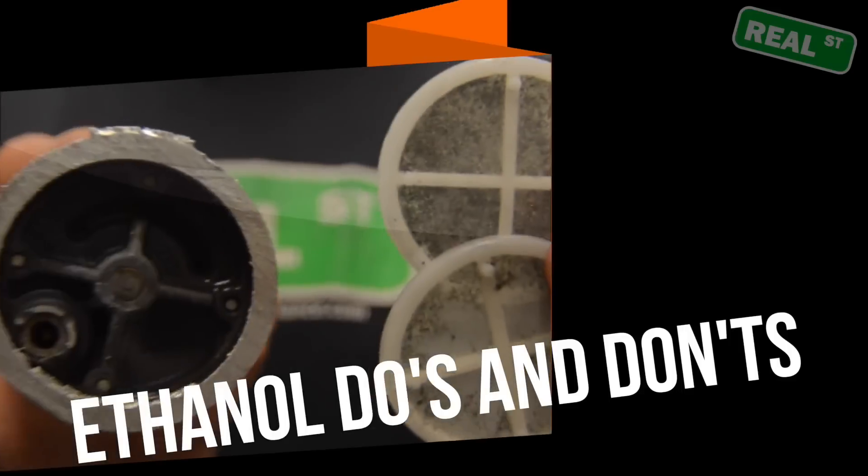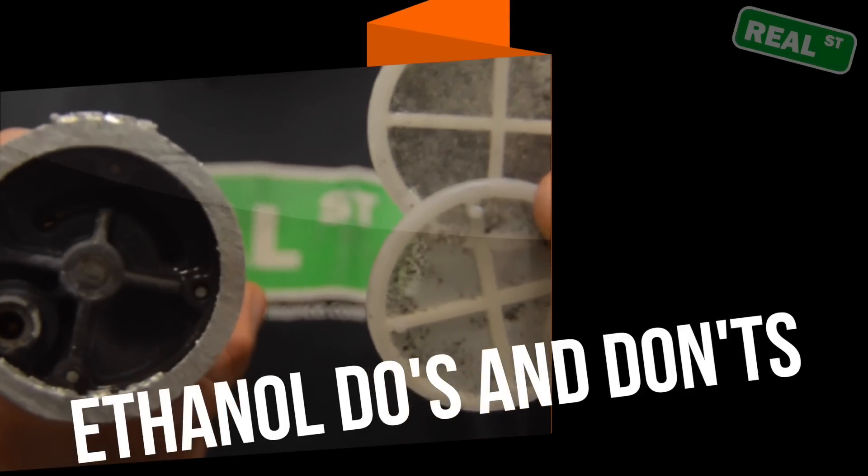Hi, I'm Jay from Real Street Performance. Today we're going to talk about the maintenance involved with running an ethanol based fuel. While we're all fairly aware of the benefits of ethanol — you get to make race gas horsepower or more with pump gas price — there are some downsides and we're going to go over some of those downsides today.